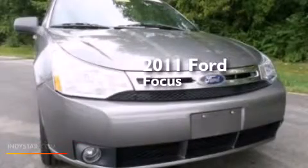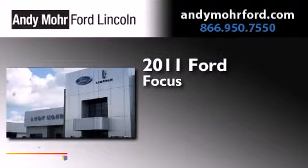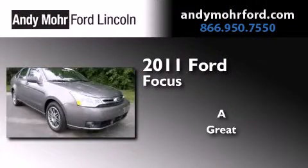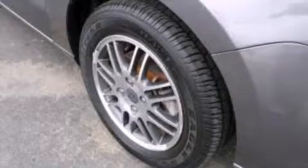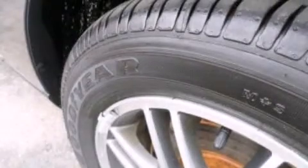This is a certified pre-owned 2011 Ford Focus. Its top features include XM Satellite Radio and a multi-link rear suspension.